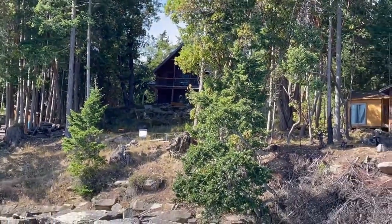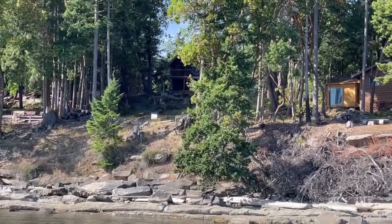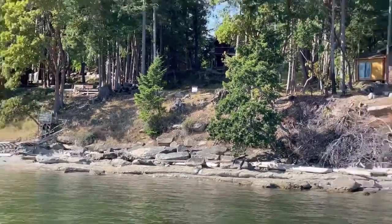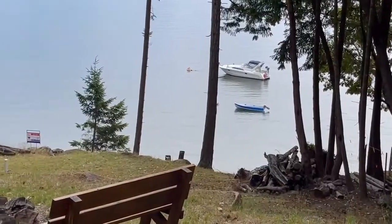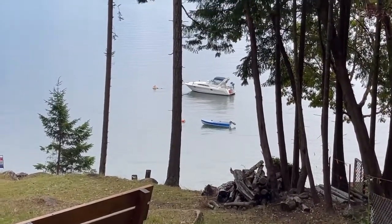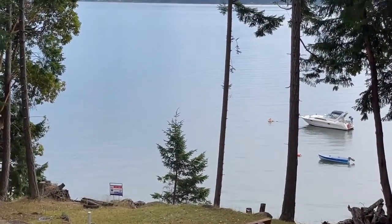If you're looking for a beautiful waterfront — either full-time or a summer escape — this is it. This is a low bank waterfront property facing south, and you can see the neighbors have their boats moored offshore, which you certainly could do. Easy peasy.